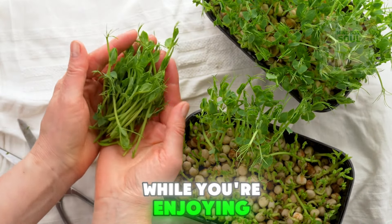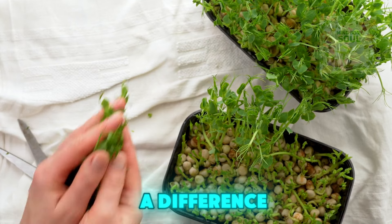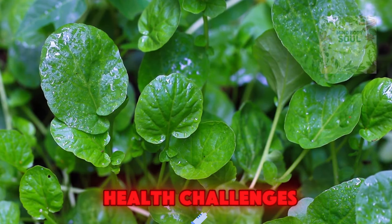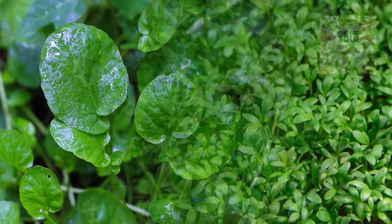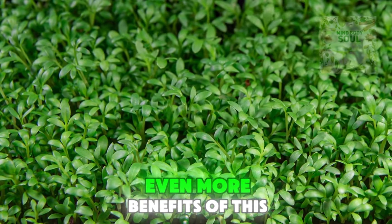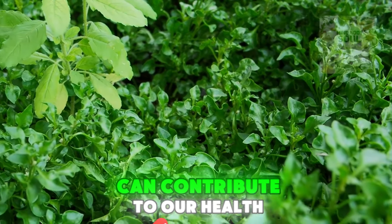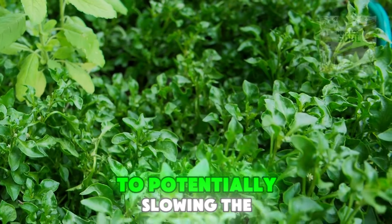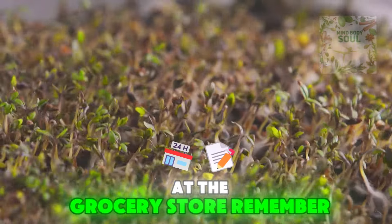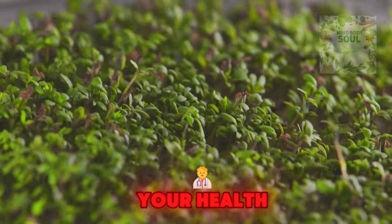To wrap this up, while you're enjoying the impressive health benefits of watercress, remember it's not just what you eat, but how you eat it that can make a difference. Incorporating watercress into a balanced diet can help you tackle everyday health challenges and might even keep the doctor away a bit longer. Ongoing research continues to uncover even more benefits of this amazing green — scientists are finding new ways that watercress can contribute to our health, from reducing DNA damage to potentially slowing the aging process. So the next time you pass by watercress at the grocery store, remember it's more than just a leaf — it's a superfood with the power to transform your health.